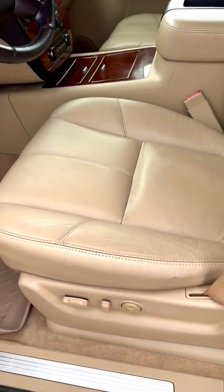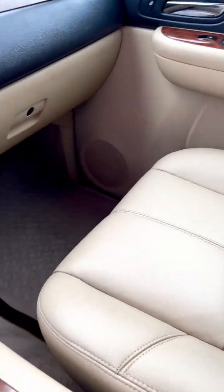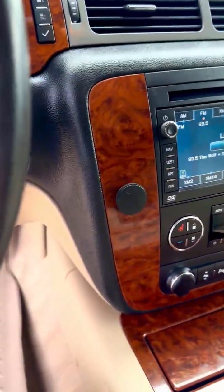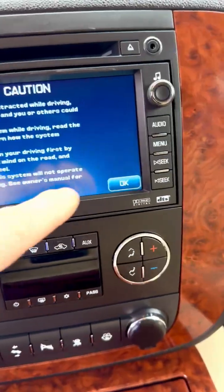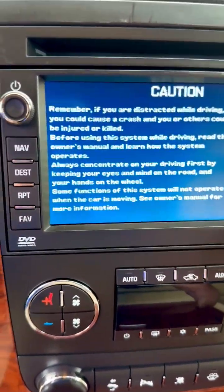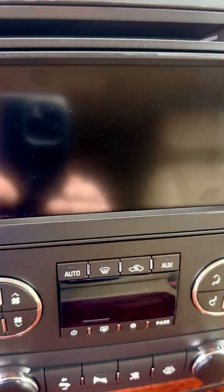The leather seats are like new. No cracked dash. It has navigation and a backup camera.